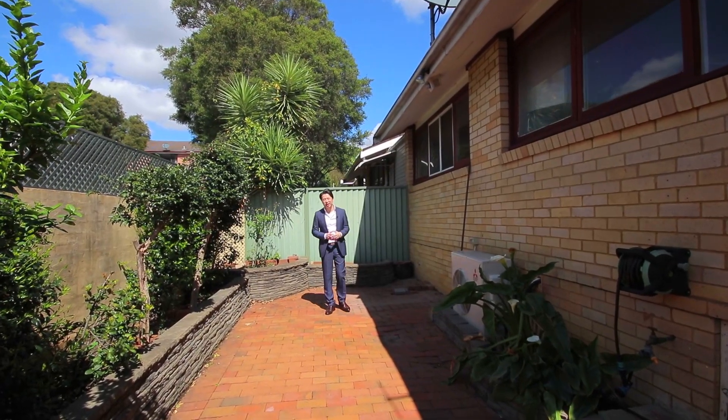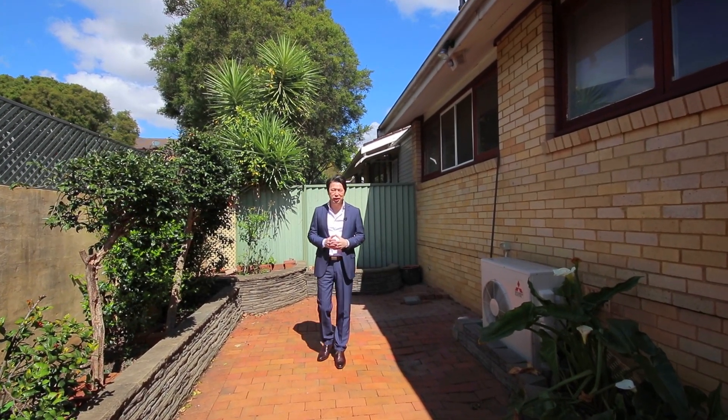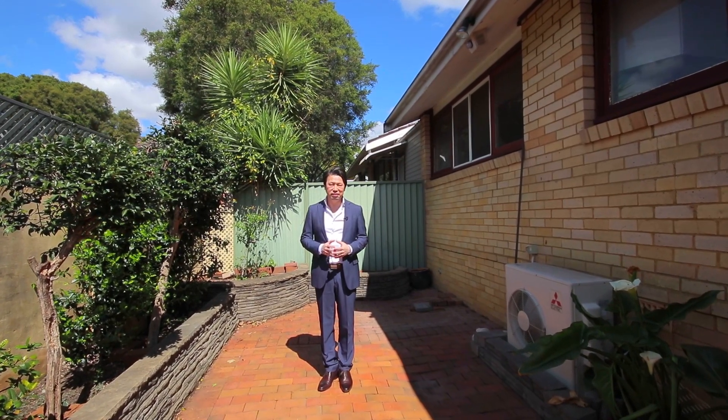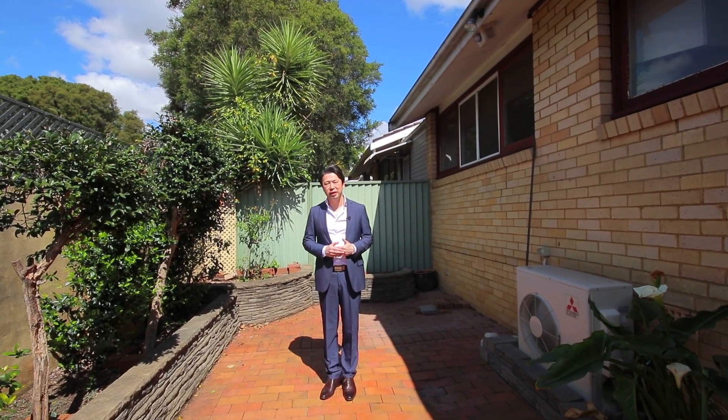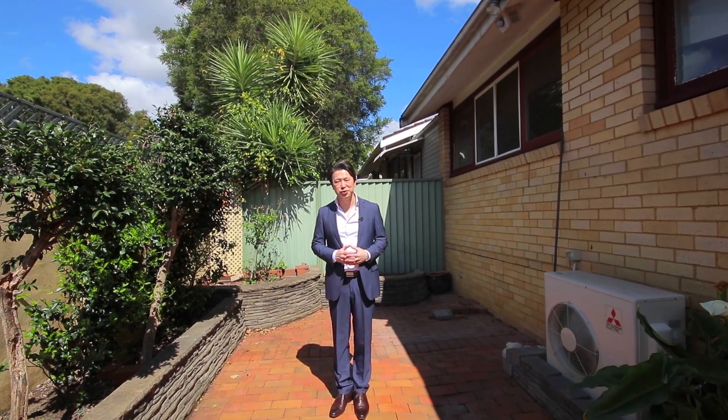What a great place to relax, enjoy, or simply soak under the sun. It is a great opportunity for you to upsize, downsize, or simply keep it for your investment. My name is Stephen Thanh, on behalf of the Ray White Parramatta Group, we look forward to seeing you soon.